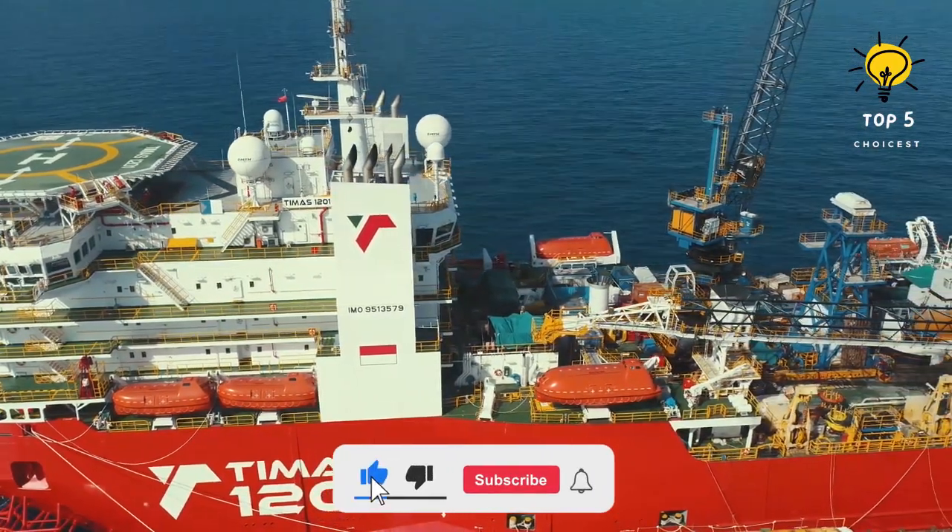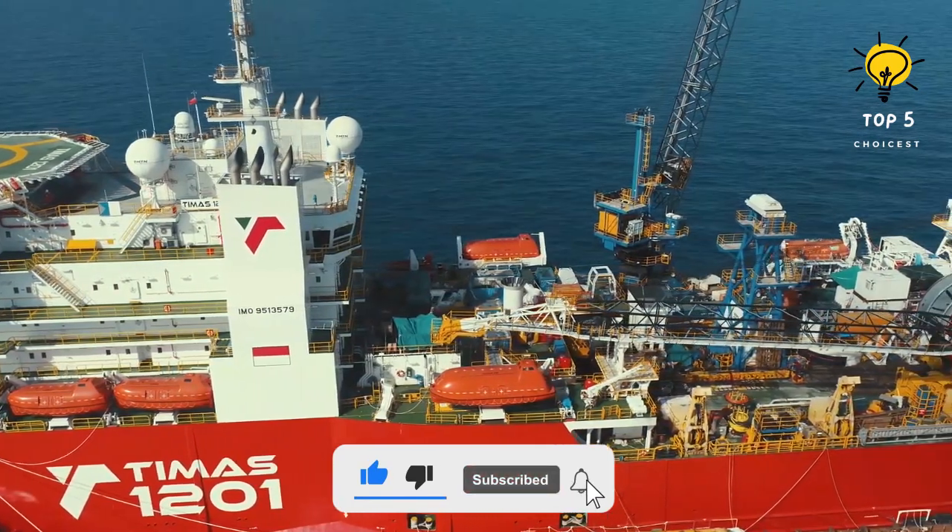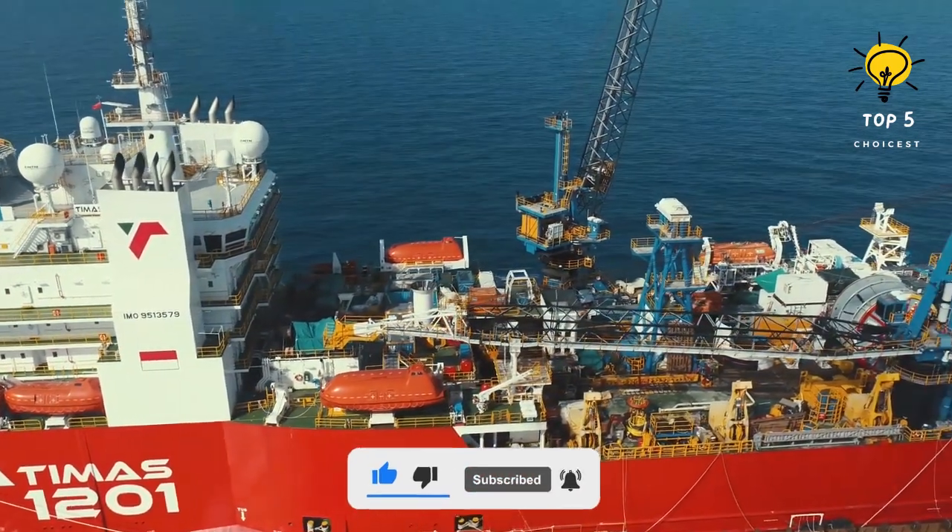Don't forget to like and subscribe to the Top 5 Choicest YouTube channel. Have a nice day and see you again.